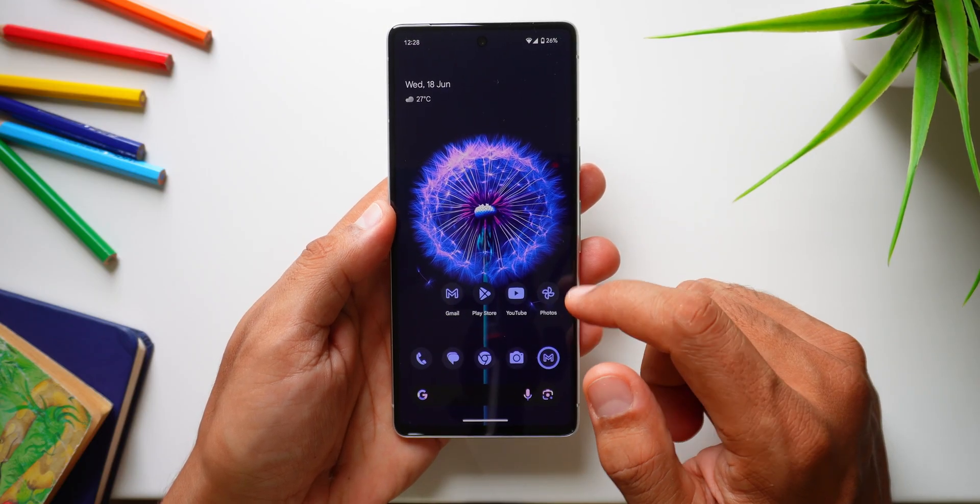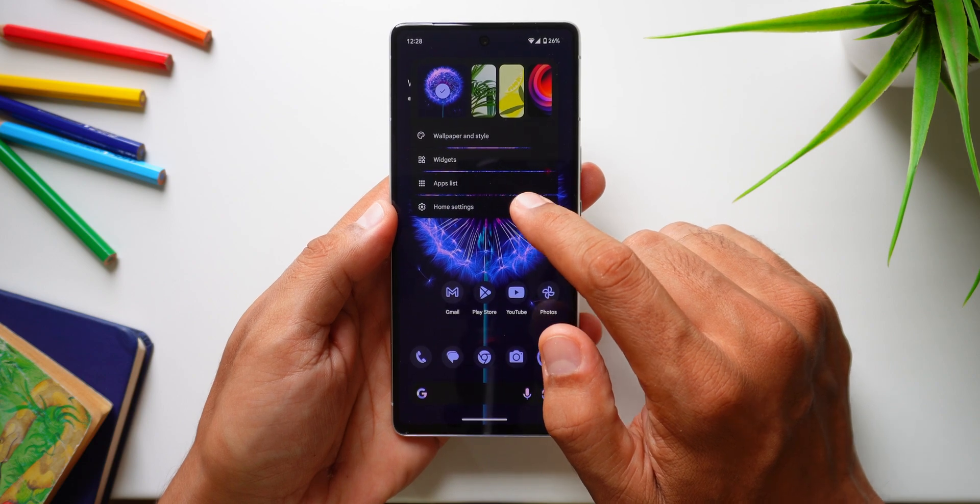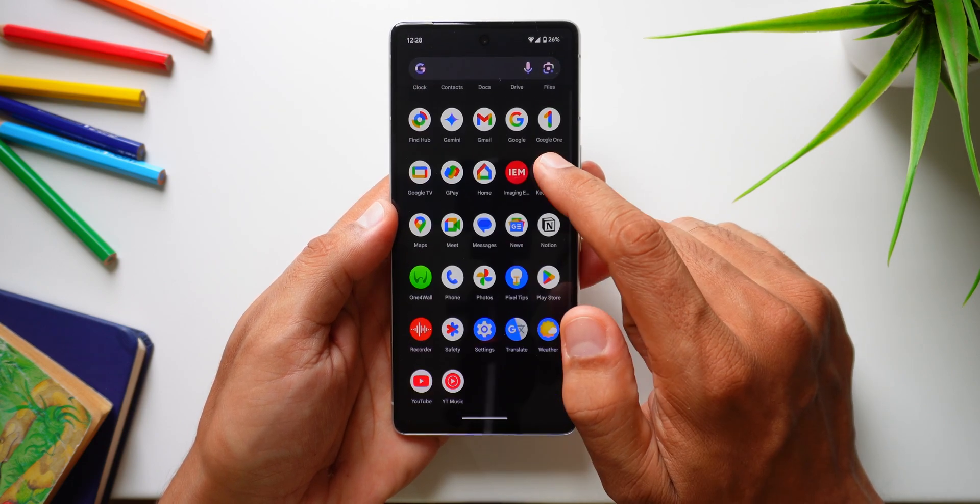Next, a very small change — long pressing on the home screen now gives you an app list option, which takes you directly to the app drawer. I'm not sure who asked for this; it's definitely not the fastest way to get into apps and it feels a bit unintuitive. Maybe there's a genius purpose I'm missing, but for now it's just there.